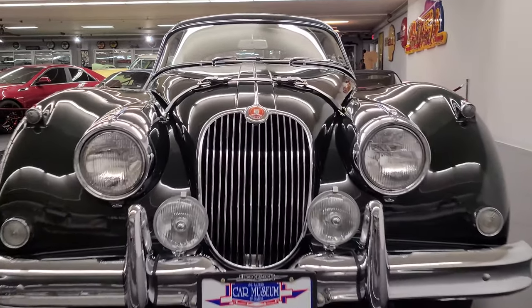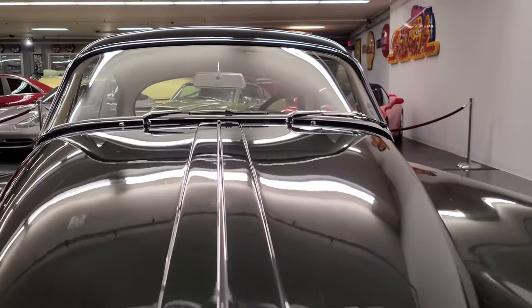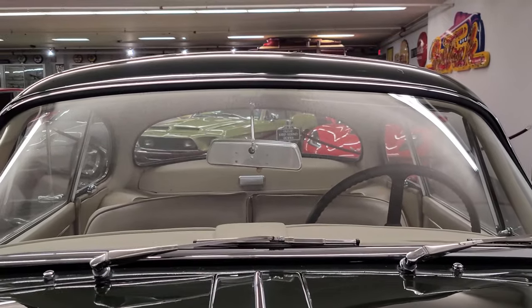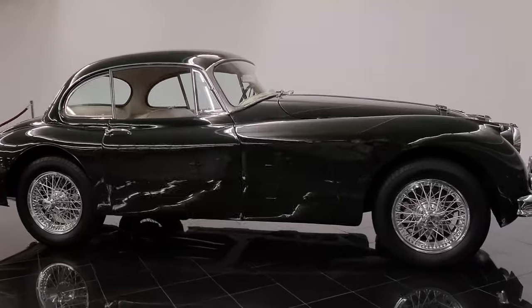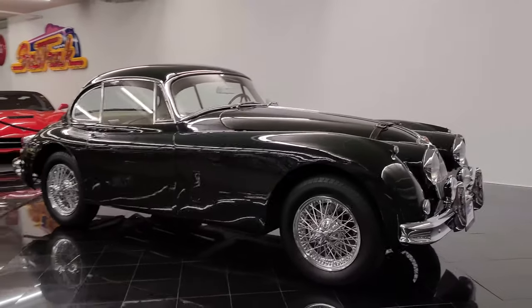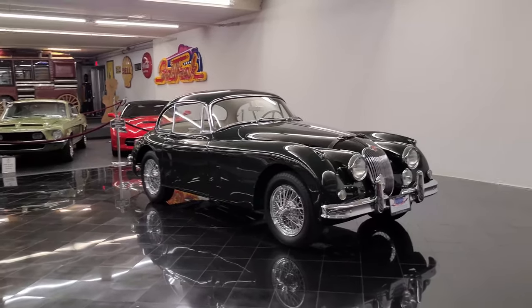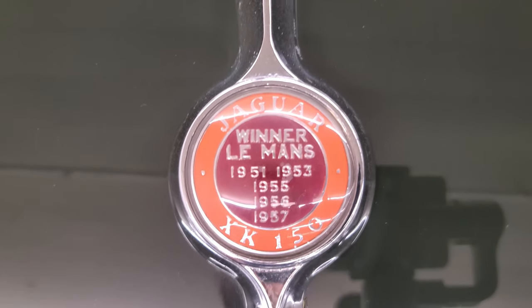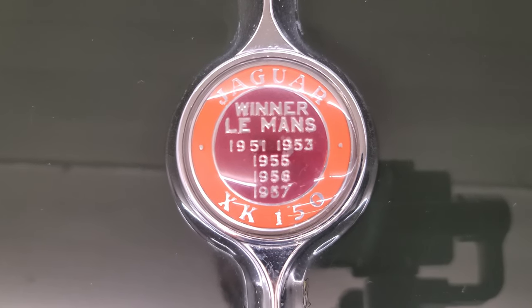By 1958, after consecutive Le Mans success from 1955, 1956, and 1957, the new XK150 would be introduced. This meant some revisions to the body that included a larger interior leather-wrapped dashboard, a one-piece windshield, and for the first time in the open two-seater, roll-up windows hidden within the doors. A new emblem was affixed to the trunk, highlighting its heritage as the winner at Le Mans from 1951 to 1953 and 1955 to 1957.